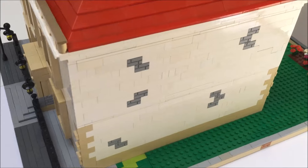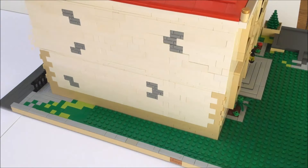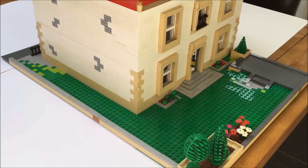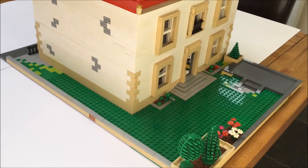If we go down the side of the house we can reach the garden area with patio area, flowerbeds and trees.